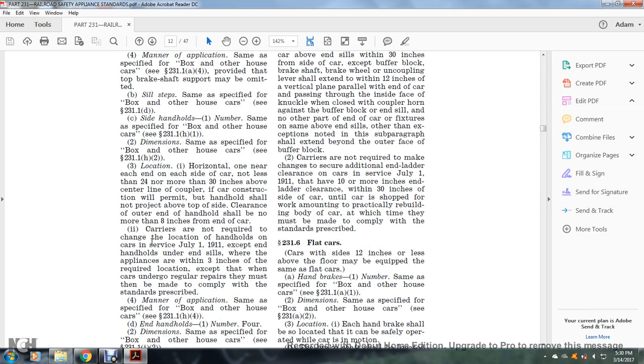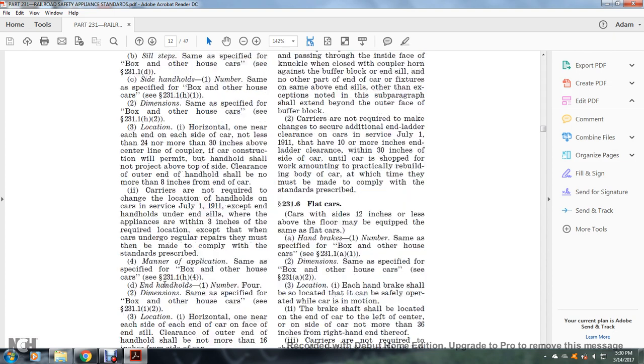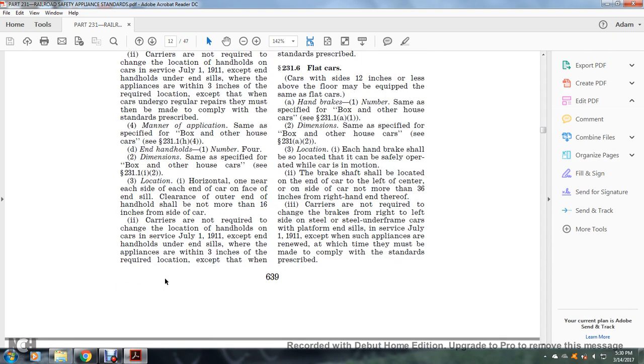Carriers are not required to change the location of handholds on cars in service as of July 1, 1911, where appliances are within three inches of the required location, except when the car undergoes regular repairs, at which time they must be made to comply with the standards prescribed. Manner of application: same as specified for the box and other house car, see §231.1(h)(4).